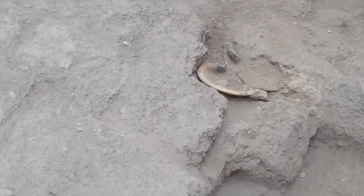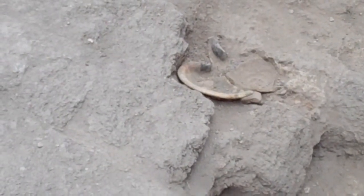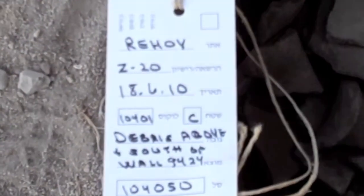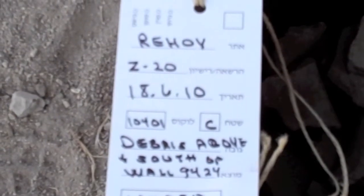The sites in the Middle East yield thousands of pottery sherds each season. As we excavate, we fill buckets with all of the sherds that we find. Each bucket is tagged with critical information such as the area, the square number, and the stratum number, so that we'll eventually know where all of this stuff came from.